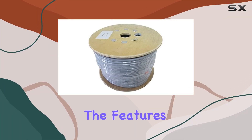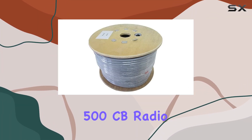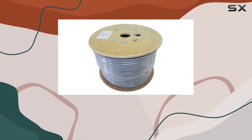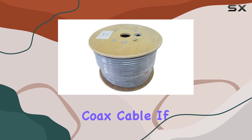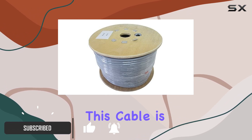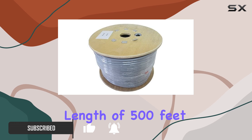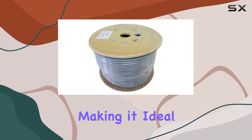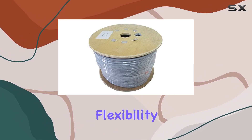Today, we're diving into the features and performance of the Pro Trucker 500 CB Radio Antenna RG 8X Mini, 95% shielded coax cable. If you're serious about CB radio communication, this cable is worth your attention. With a total length of 500 feet in bulk, it offers ample length for custom installations, making it ideal for users who need cut-to-length flexibility.